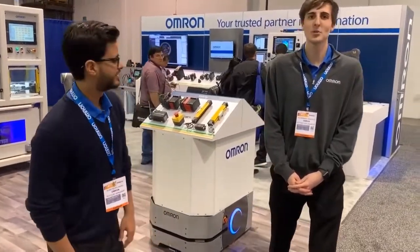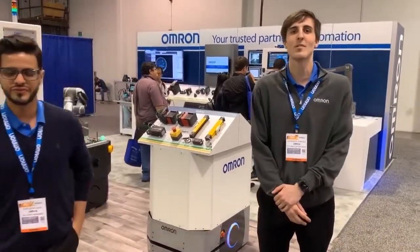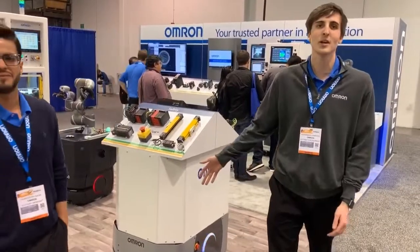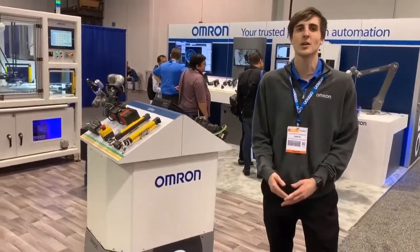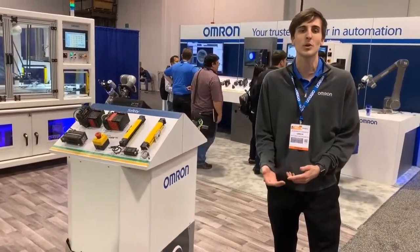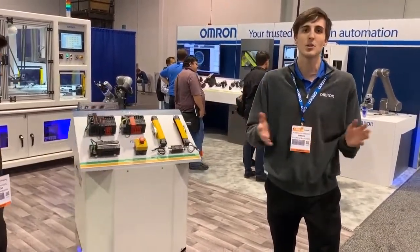Well, now with the LD250 we can carry payloads of up to 250 kilograms or 550 pounds. This robot is able to integrate into a fleet management system with our other mobile robots, so you can integrate into your warehouse management system or your ERP system to call jobs from the warehouse to the factory floor.